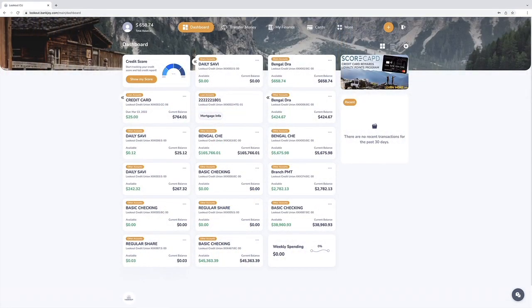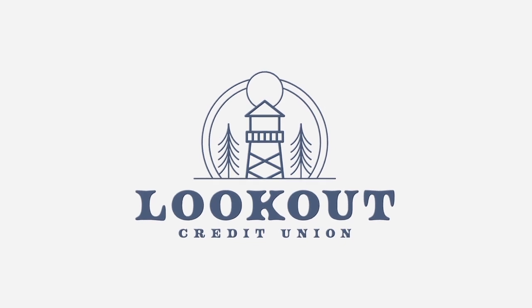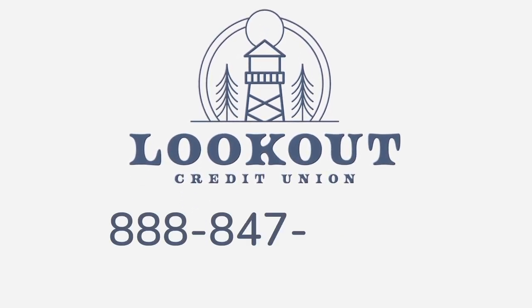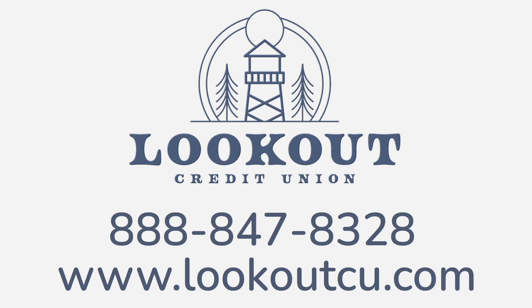As always, we're here to support you. Should you have any questions or require assistance, please reach out to your local branch today at 888-847-8328 or visit www.lookoutcu.com for more information.